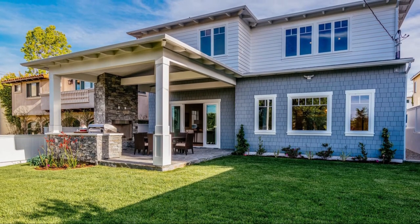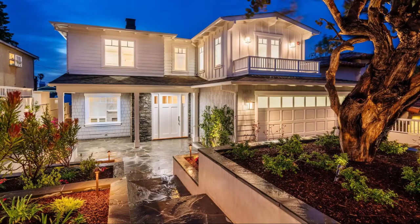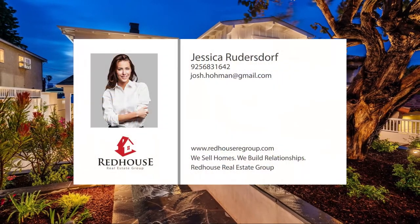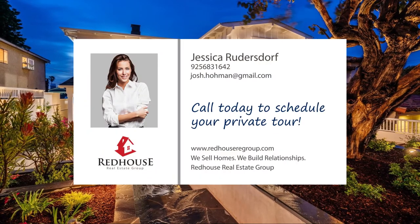From a fantastic layout to stunning outdoor entertaining spaces, this home has it all. The best way to experience this home is to see it in person. Call today to schedule your private tour.